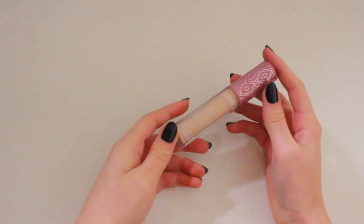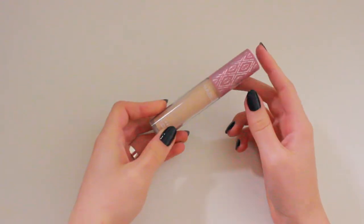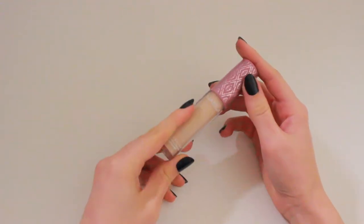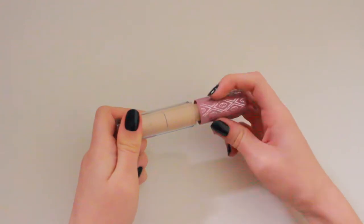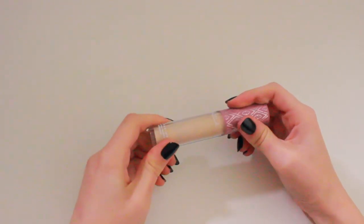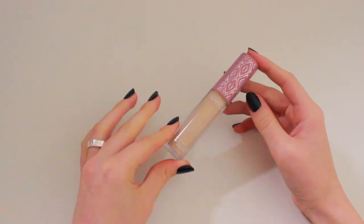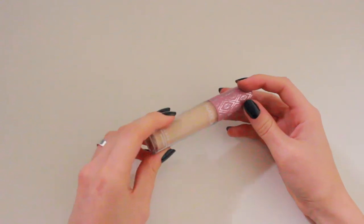For concealer, I'm going to be bringing the Nabla Close-Up Concealer in the shade Light Ivory. It's getting down there and I'm probably going to finish this whilst I'm on my trip. This is the only concealer in my collection. I like the doe foot applicator but the formula is not my favourite, and you guys know Nabla is one of my favourite brands, so it's a bit of a bummer. Hopefully I'll finish it while I'm over there.